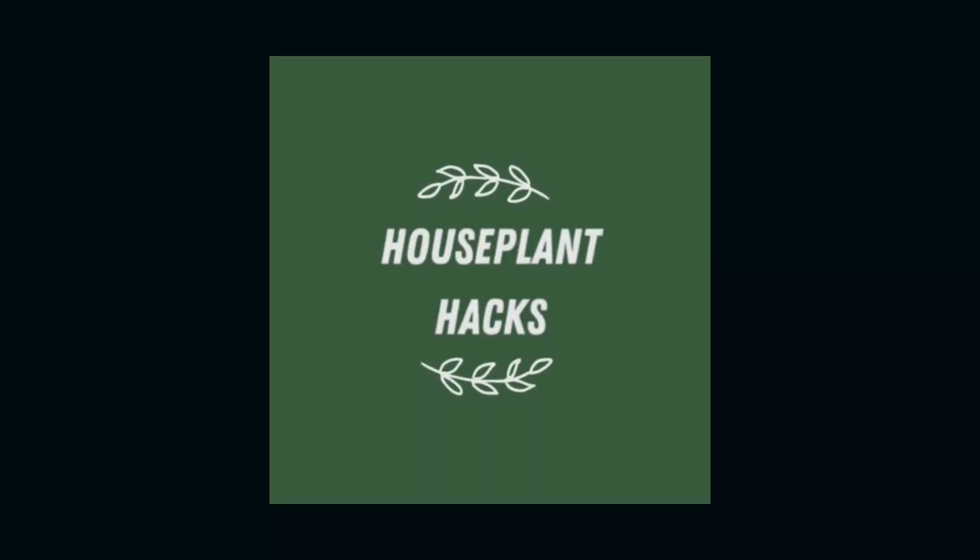Cheap houseplants — are they cheap in quality or just cheap in price? How's it going guys, Andy here. Welcome back to the Potting Shed. Today I want to talk to you about cheap houseplants.